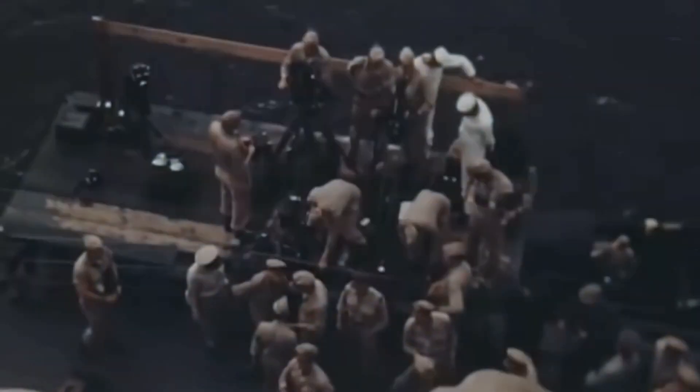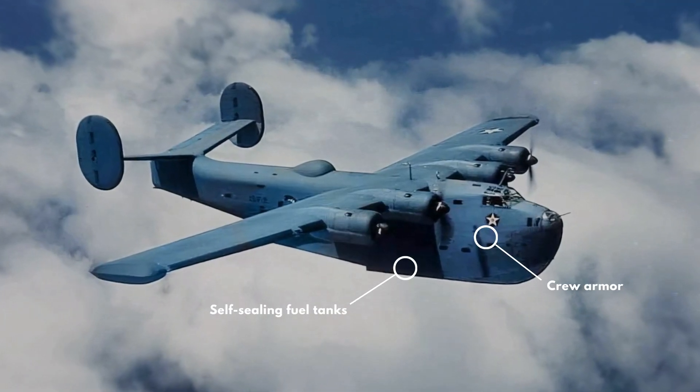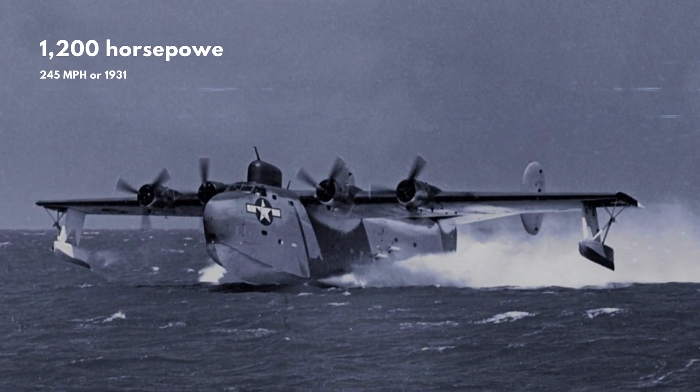The PB2Y5 was the final production version of the PB2Y Coronado, a long-range patrol bomber developed by Consolidated Aircraft in the late 1930s. The PB2Y5 had several improvements over previous models, such as self-sealing fuel tanks, crew armor, increased armament, and a redesigned twin tail. It was powered by four Pratt and Whitney R1830 engines, each producing 1,200 horsepower.